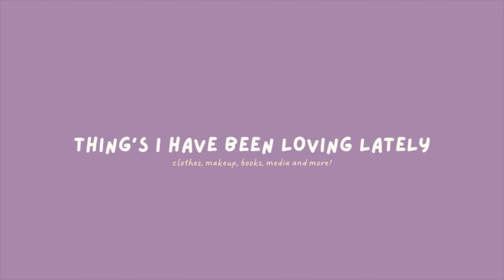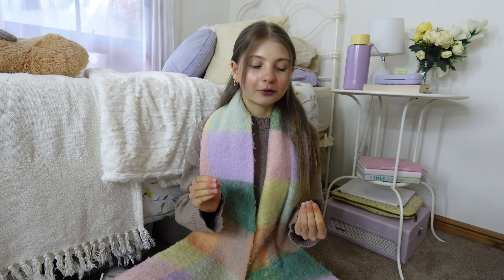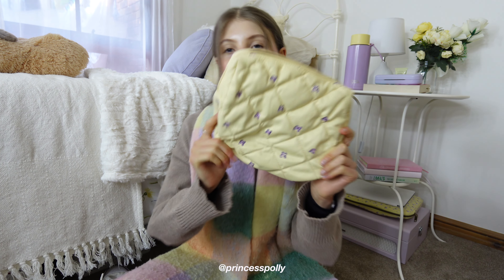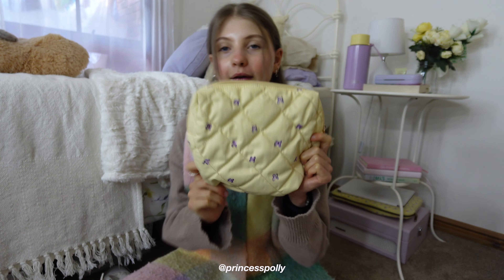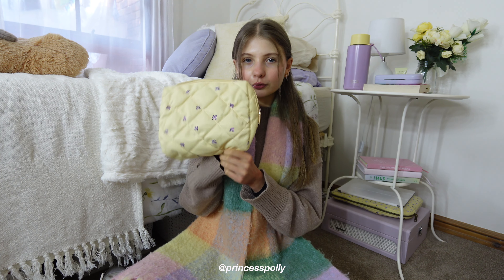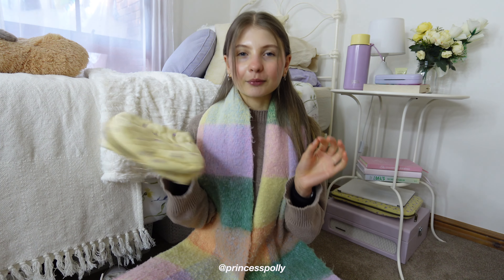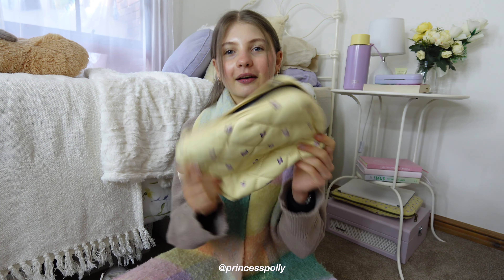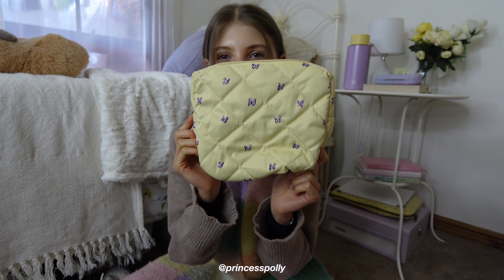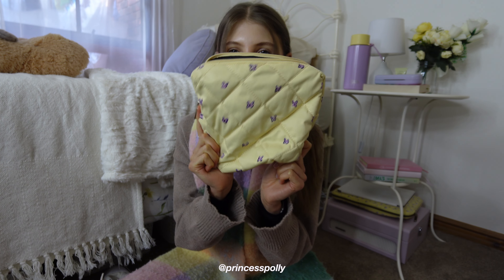The first product which I want to share with you guys, which I have been literally obsessed with lately, is this Princess Poly makeup bag. This makeup bag is actually adorable — I've shown it so many times in my videos. It's yellow with little purple butterflies on it and I am obsessed.